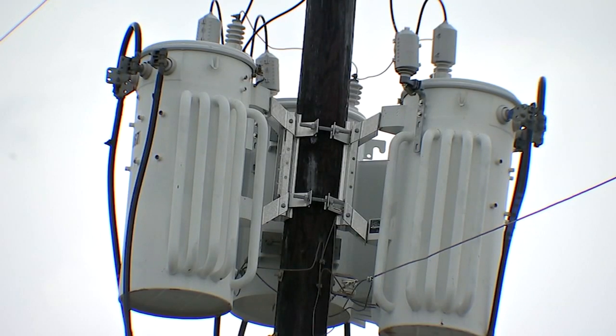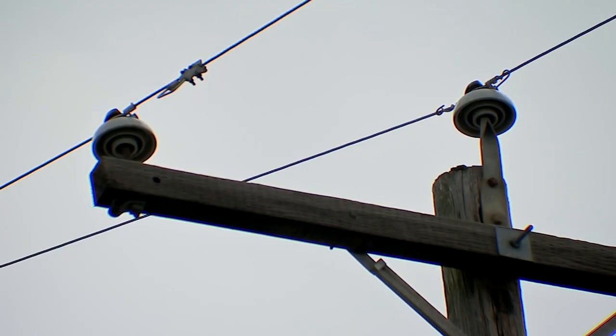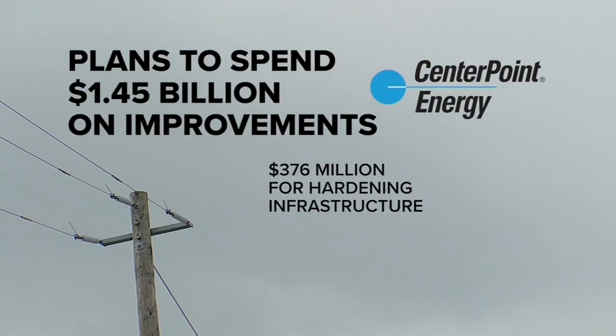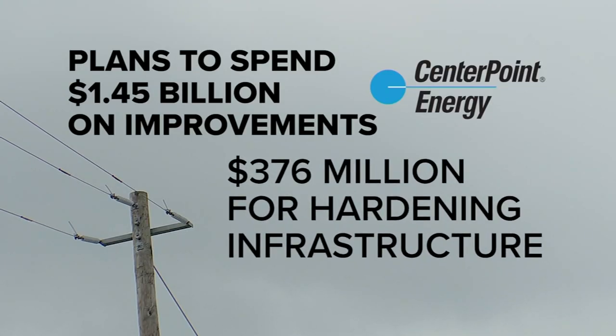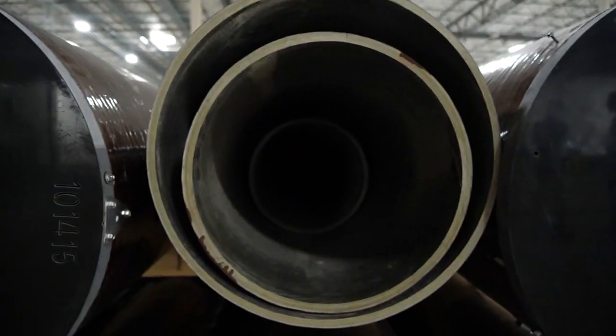Was enough done in terms of resiliency going into this hurricane season? No — that's why we proposed this plan. On Wednesday, CenterPoint Executive Jason Ryan, who's charged with fortifying the local grid, admitted to 13 Investigates more should have been done before the storm season. The power provider has submitted to the state a plan to spend $1.45 billion to protect its electric infrastructure from future extreme events like hurricanes.